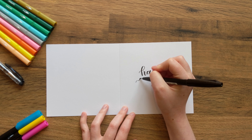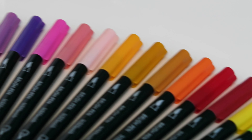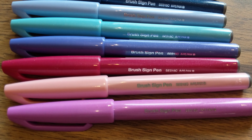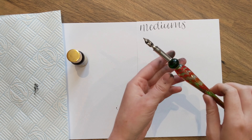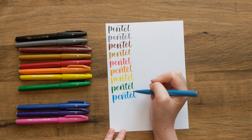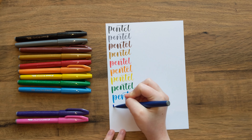The next difference is that calligraphy requires specialised tools. There are specific types of pens dedicated to achieving the thick and thin lines that calligraphy is known for. There are dip pens, which have a metal nib that you dip in ink. There are also brush pens that are similar to felt tip pens, but they have a tip that helps you to achieve those thick and thin lines.